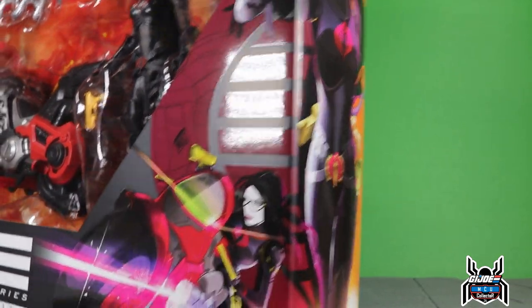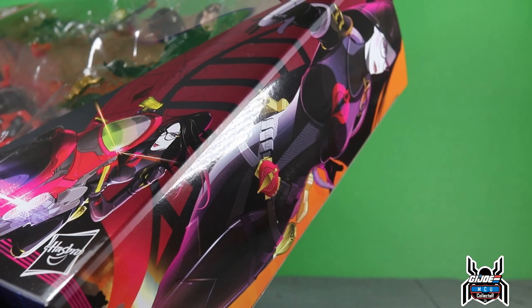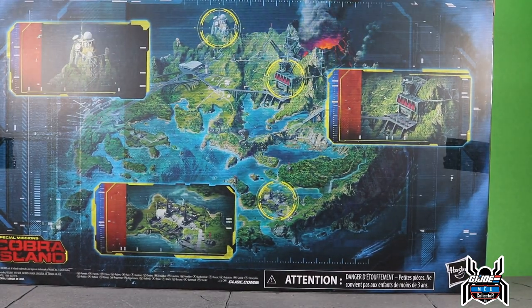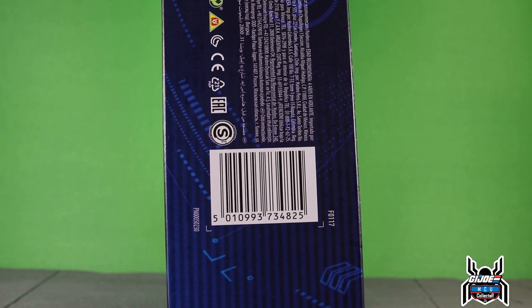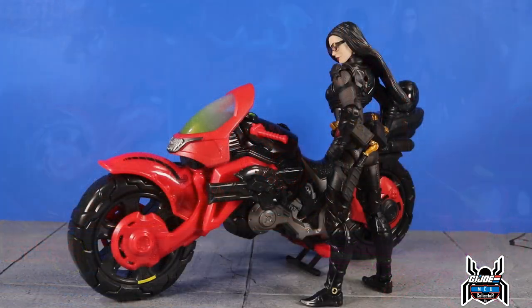Looking at the side artwork — I can't even show it whole because the package is just so large it can't fit in frame — but look how awesome that looks. This is number 13 in the GI Joe Classified Series. On the back of the package we have the same look as the other Special Missions Cobra Island figures: Roadblock, Beachhead, and Cobra Trooper. The DPCI is 087-16-4933 — keep an eye on Pop Finder. Without further ado, let's open it up.